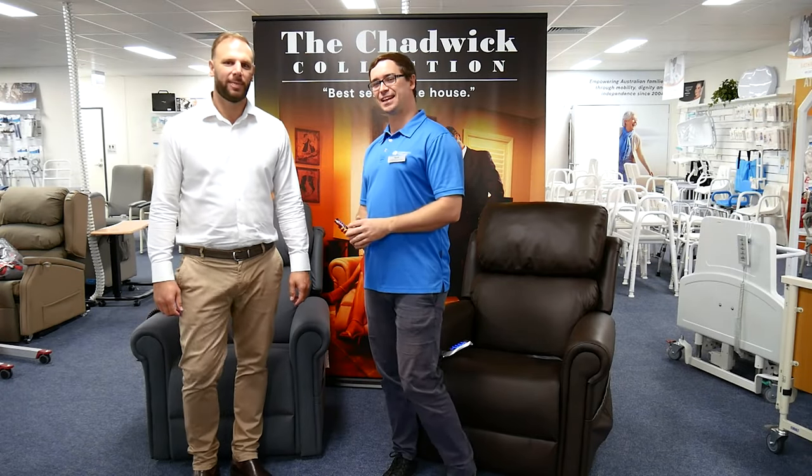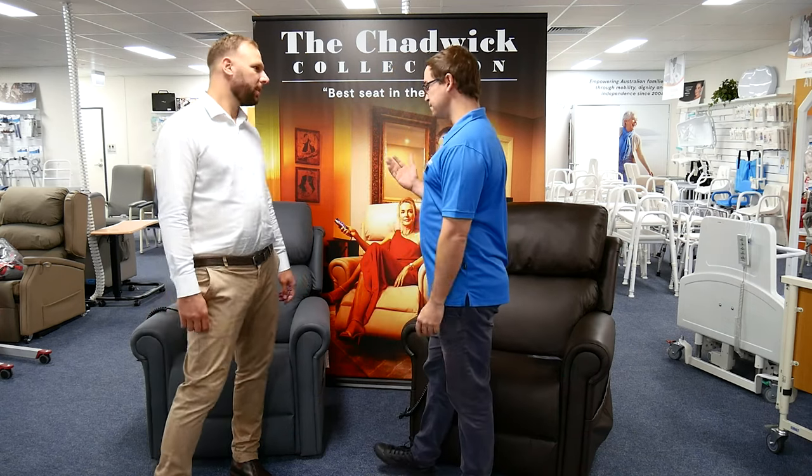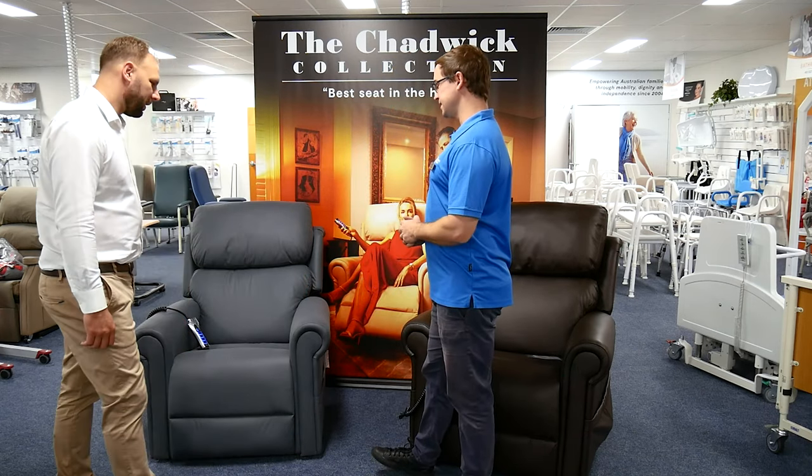We're here at ILS at Warners Bay today with Anton and we're looking at a recliner chair. Our occupational therapists often prescribe recliner chairs for people living with disabilities or older adults who are struggling with transfers, or who may have care needs around pressure area care. Can you tell us about the model and some of the key specifications that occupational therapists always love to see?